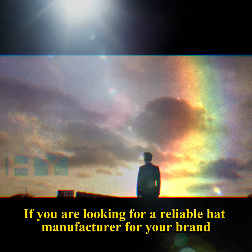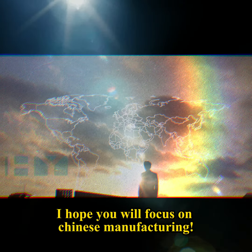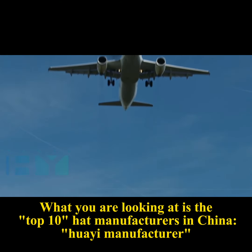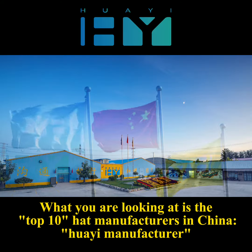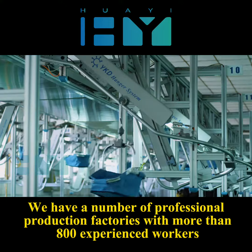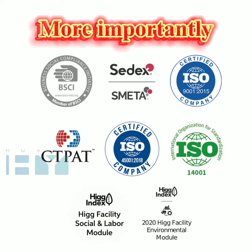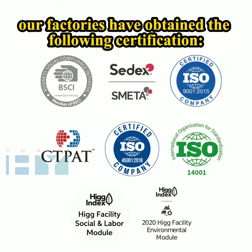If you are looking for a reliable hat manufacturer for your brand, I hope you will focus on Chinese manufacturing. What you are looking at is the top 10 hat manufacturers in China. We have a number of professional production factories with more than 800 experienced workers. More importantly, our factories have obtained the following certifications.